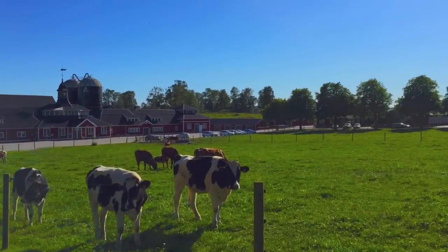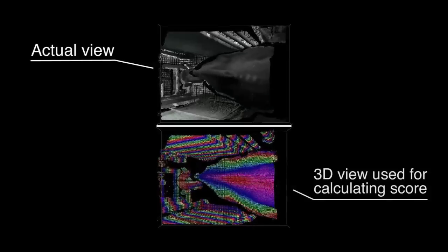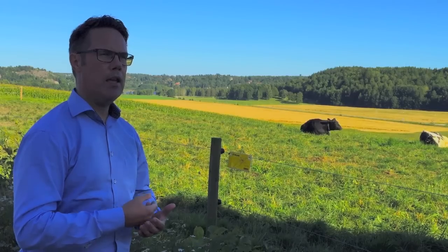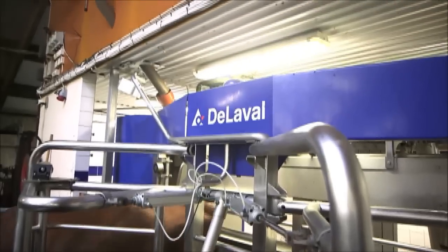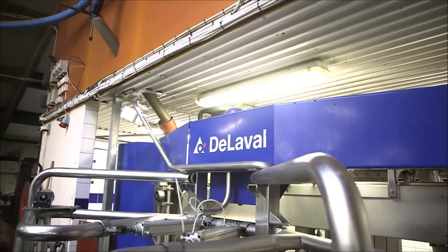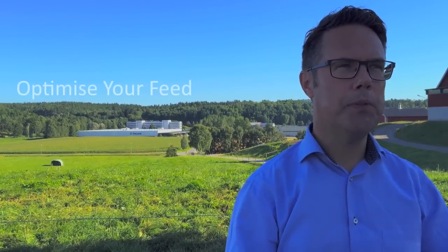DeLaval BCS is much more accurate than any human scorer. It scores cows in the same way, cow after cow, day after day. What could DeLaval BCS give you? Better cow health, more milk, and the possibility to optimize your feed.